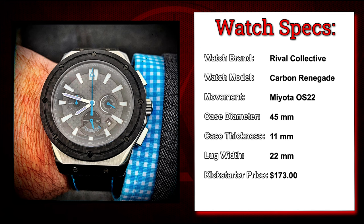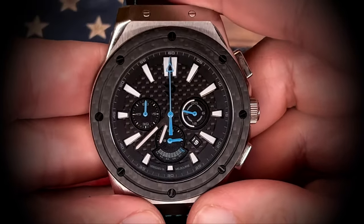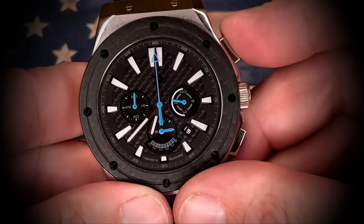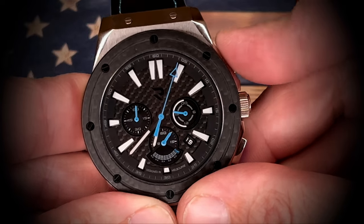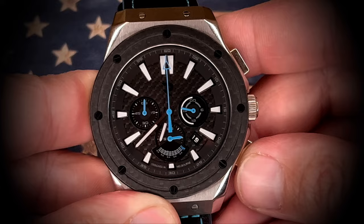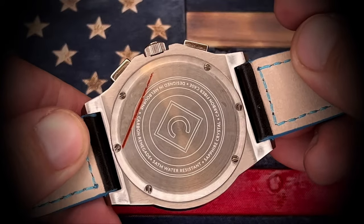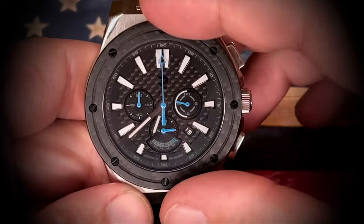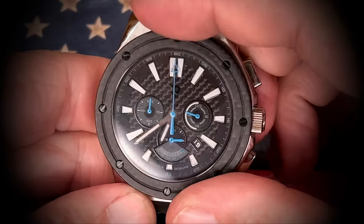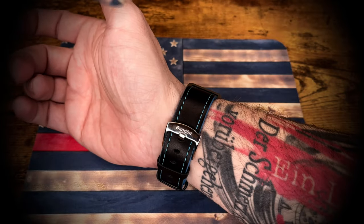Next up is the Carbon Renegade from Rival Collective. Picked this up for $173 from Kickstarter. It's got a Miyota quartz retrograde movement in it — kind of a cool looking watch. I don't really have anything too big pros or cons to say about this one. The one thing you will notice is I am rocking a Bandai strap on it. I changed out the strap that it came with because the strap was pretty cheap and didn't feel all that great on the wrist, but I was able to find one with decent colors.